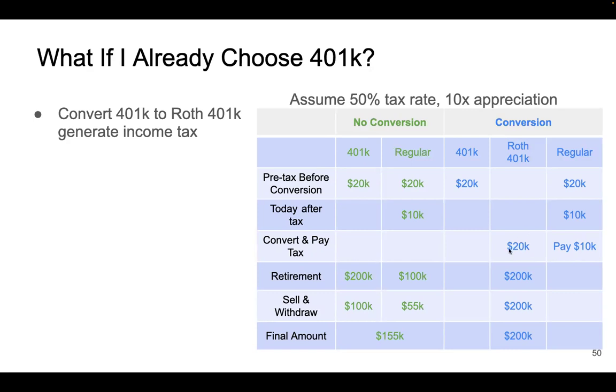After many years, when you retire, your Roth 401k grows 10x to $200k. When you withdraw, it's tax-free, so you get the full $200k. Compared to the no-conversion scenario where you have $155k, after conversion you get more money.